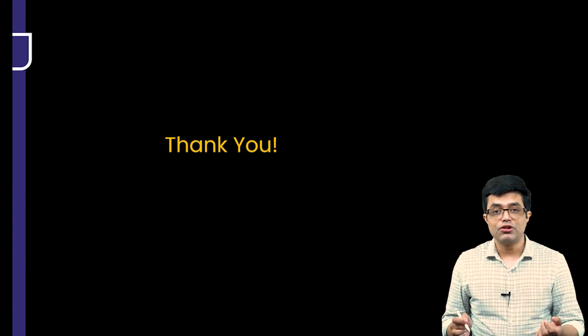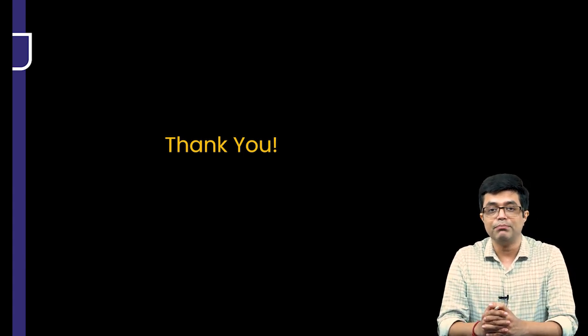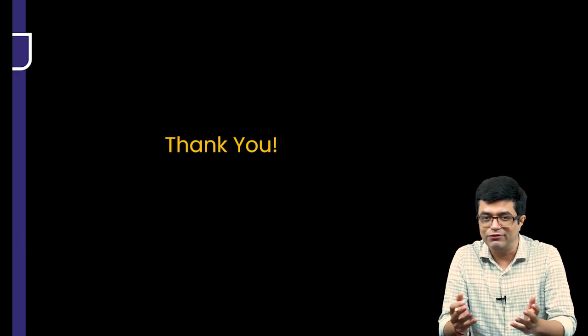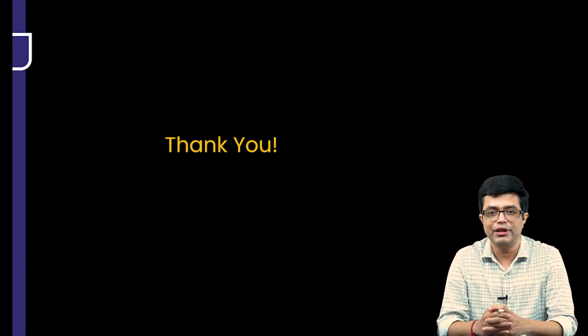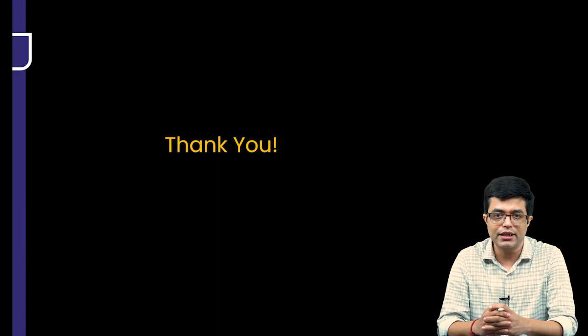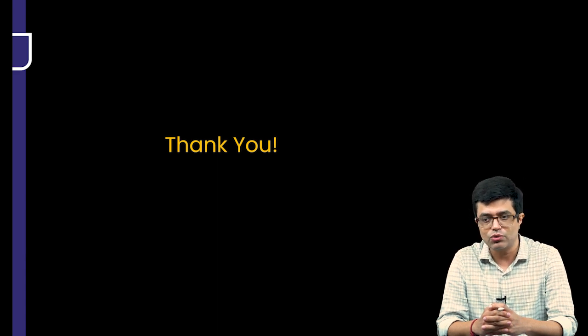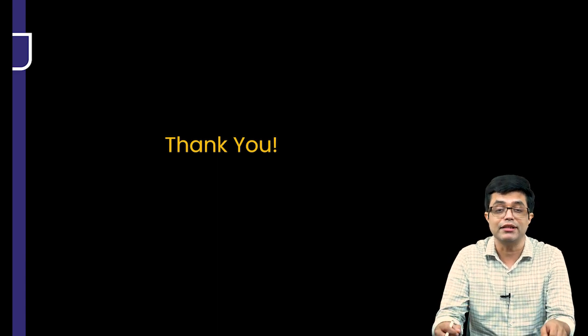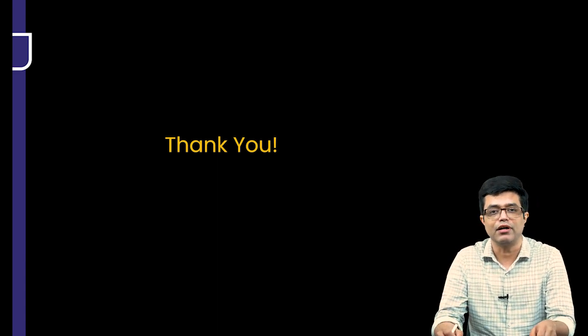Thank you very much for listening. Remember, end of the day, the battle is to be fought by you — we can only guide you. This is a new program with a lot of changes in the videos, content, and notes. If you are a serious Pediatrics SS or NEET SS aspirant, you will definitely want to take a look at it. Thank you.